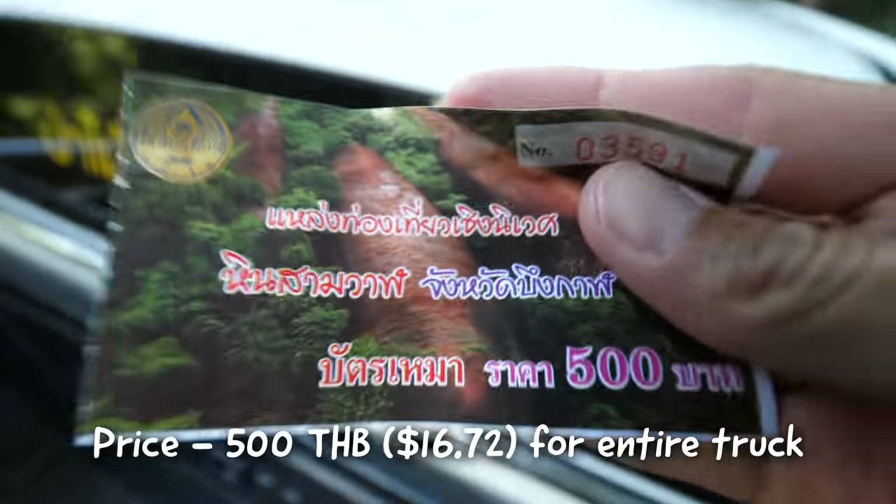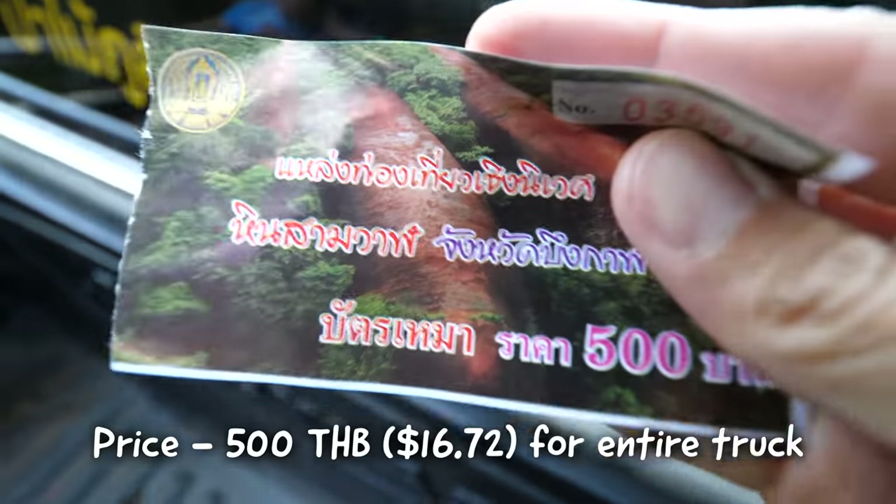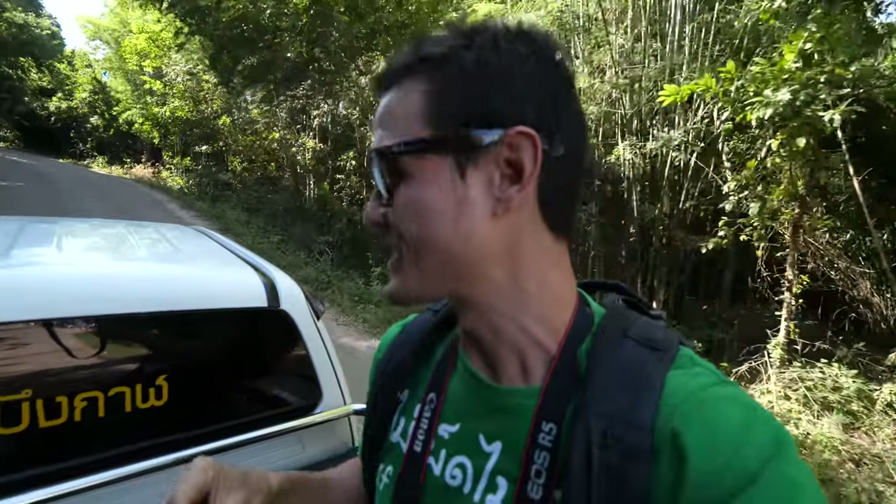There's no park entrance fee, but you do have to pay — it's 500 baht for the shuttle. Sometimes if you want to wait, you can wait for other people to come and join, but if you want to just go, it's 500 baht for the ticket for the shuttle truck.